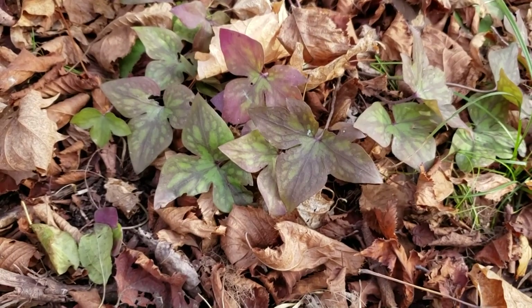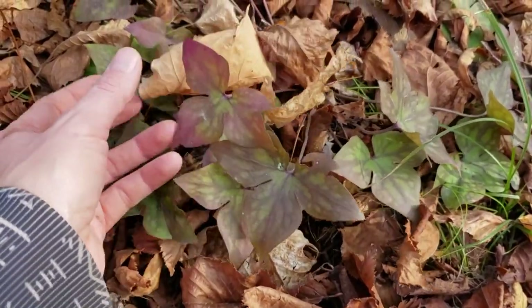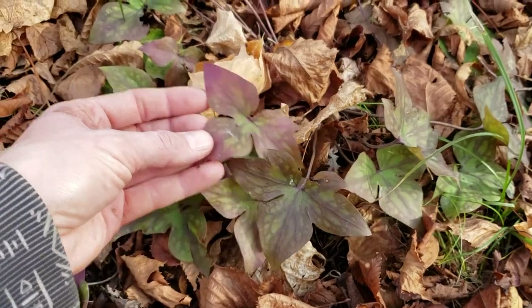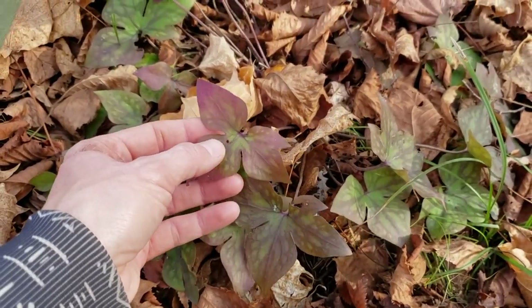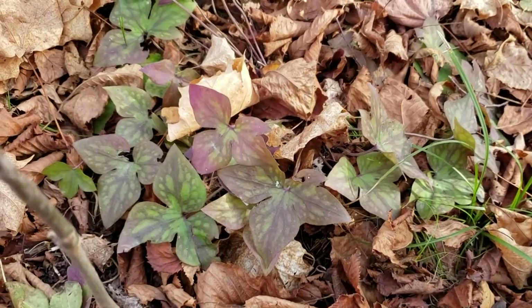In the springtime I always take you guys on a forest walk and we talk about hepatica. Take a look at hepatica in the fall — isn't that a gorgeous plant? They call it hepatica because it kind of looks like the lobes of a liver. It's one of the earliest bloomers in the spring, and that's what it looks like in the fall.